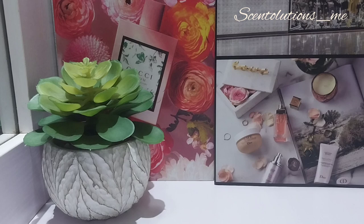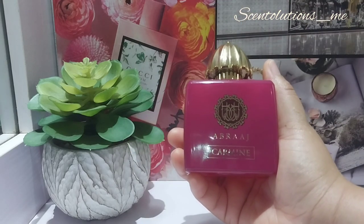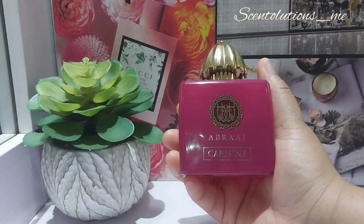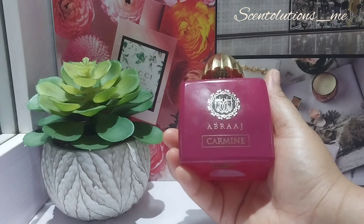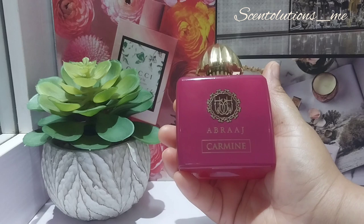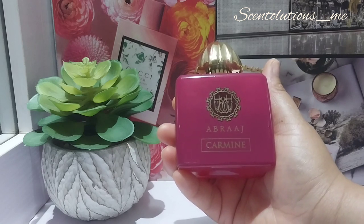Today I have one for you that I think is very interesting — it is Abraj Carmine. This is a dupe for Crimson Rocks by Amwaj. They have pretty much the same look, same bottle, aside from maybe the color of the cap. Beautiful bottle, just absolutely stunning.